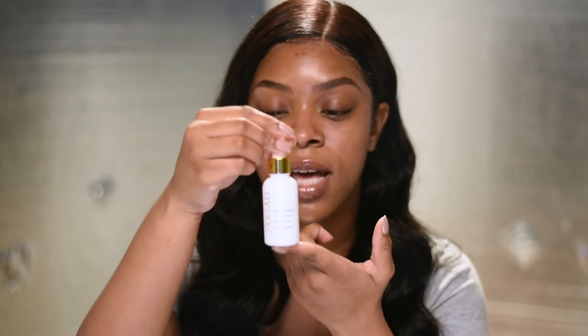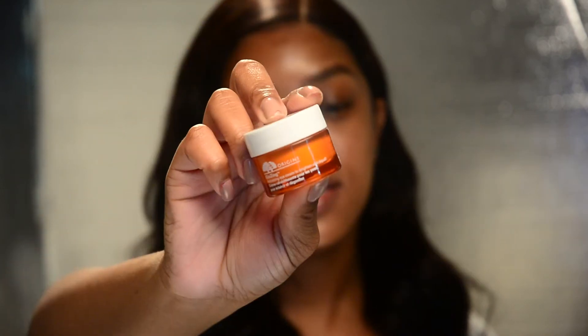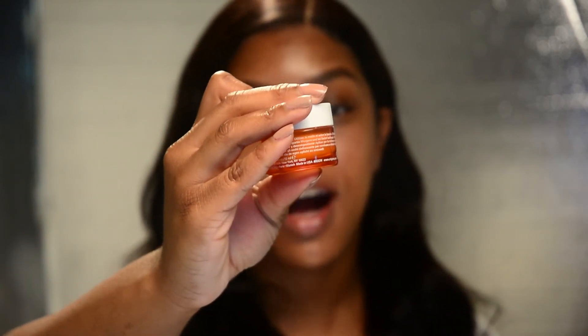I use this in the morning, I use it at night, and I use it underneath my makeup. It's kind of replaced my other moisturizer, which is the next product I'll be showing you — the Origins Ginzing Refreshing Eye Cream for brightening and de-puffing.